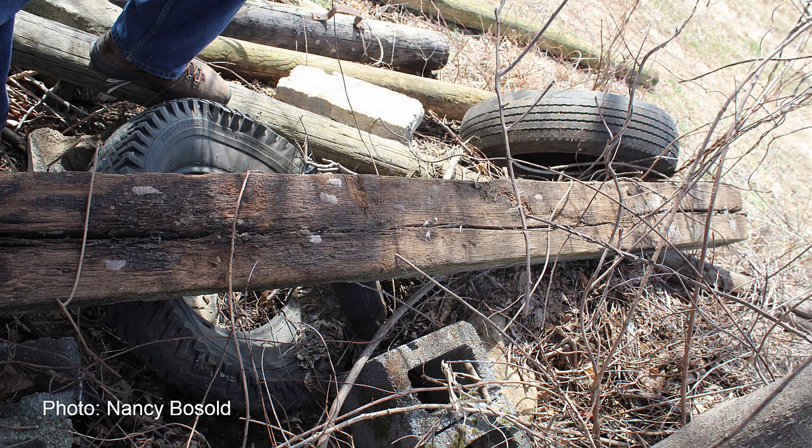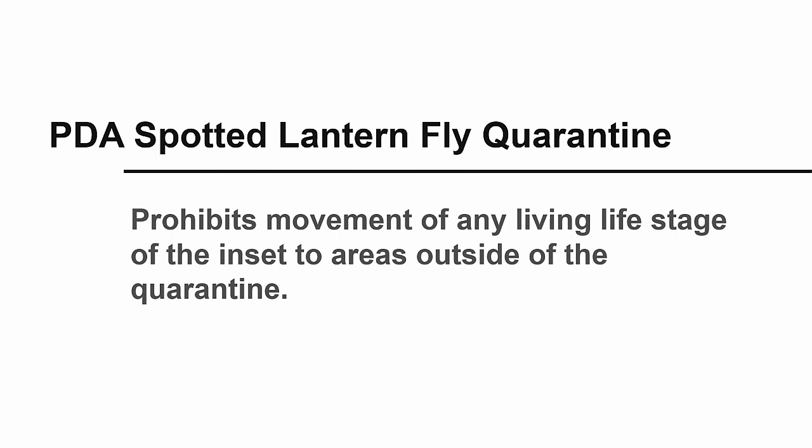The female will lay eggs on trees or any object. This image shows several egg masses on a fence post that was under the Ailanthus tree. PDA has enacted a quarantine order that prohibits movement of any living life stage of this insect to areas outside of the quarantine area. Movement of mated females or viable egg masses is of great concern.